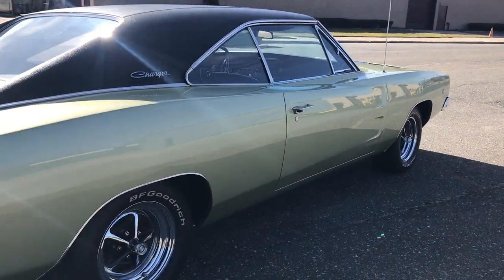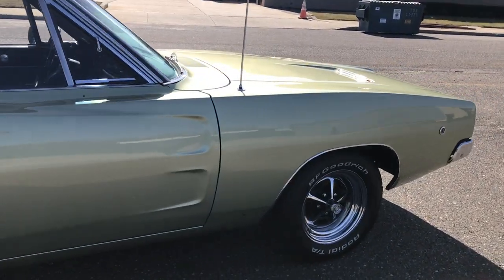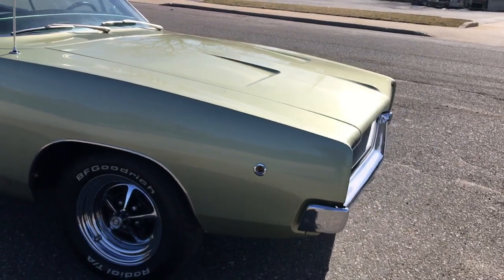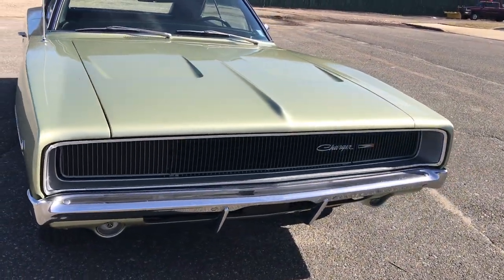Light metallic green — it's almost like a silvery green, it's absolutely stunning. Black interior, bucket seats, power steering, console. The headlights go up and down just as they should.